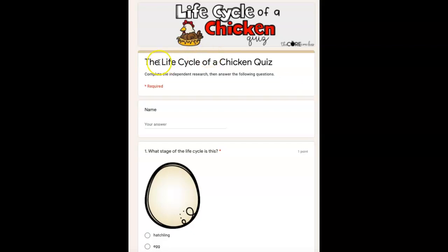Hi boys and girls, I'm here to read the life cycle of a chicken quiz questions and answers. If you do not need to hear me read the questions and answers, you do not have to listen to this video. But you still have to answer the questions. Okay, there's only five. This is just for me to check to see what you've been learning about the chickens.